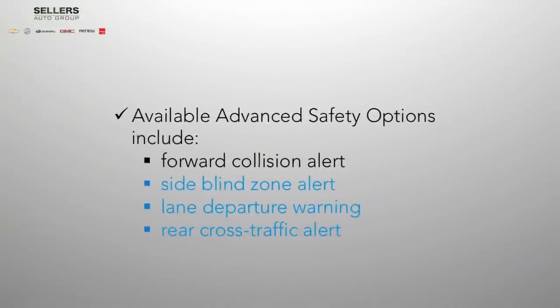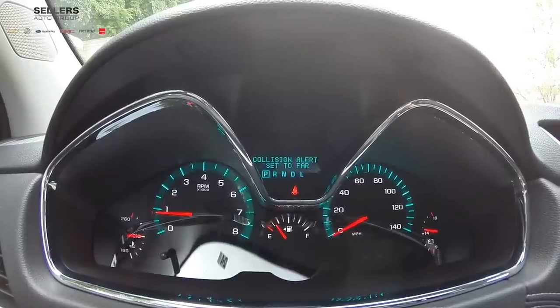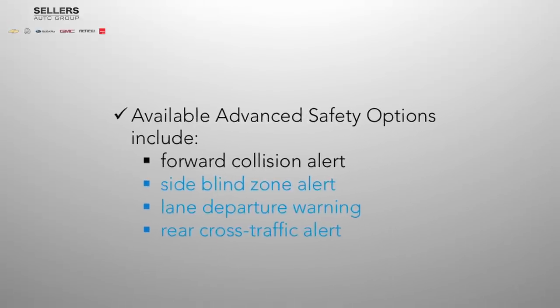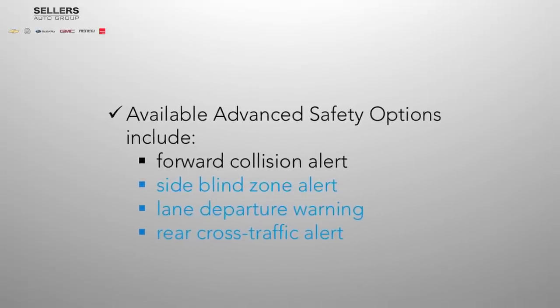Available advanced safety features include forward collision alert, which uses crash avoidance technologies that warn you when there is not enough space between you and the car ahead to stop safely. Other optional features include side blind zone alert, lane departure warning, and rear cross traffic alert.